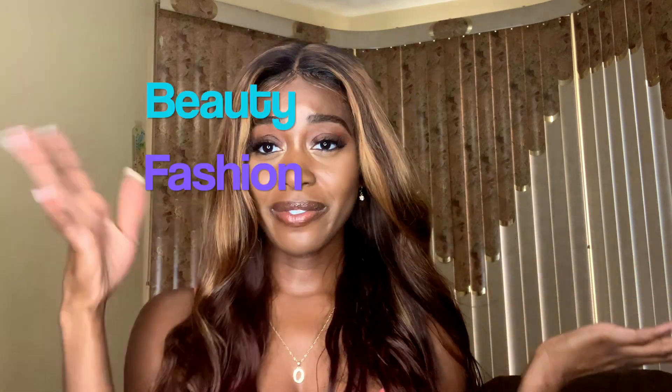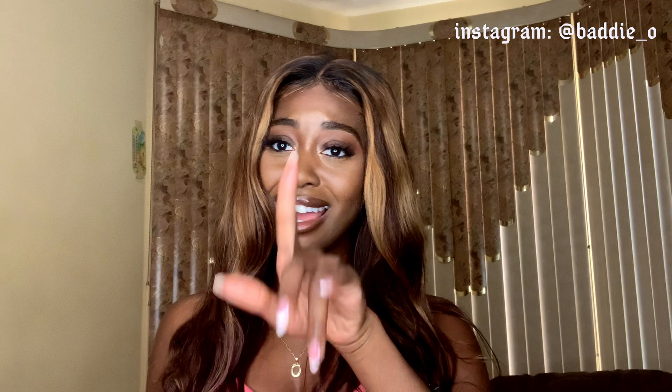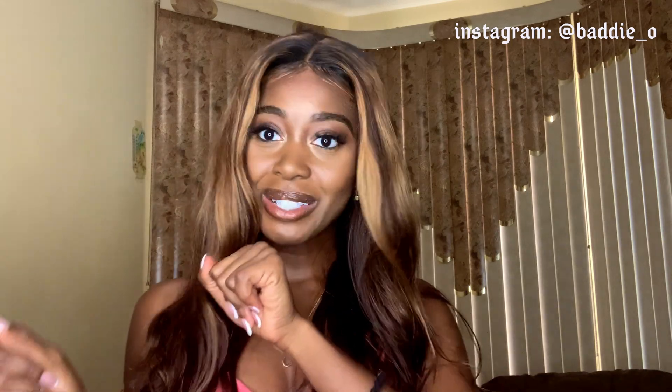Hey friends, welcome back to my channel Dose of O, where you can get a dose of beauty, fashion, and travel. I'm back to give you a try-on haul. We've been doing this vlog thing for a minute, but today we're gonna give you a try-on haul. I put out the Jamaica travel vlog and the Punta Cana travel vlog parts one and two — the Jamaica travel vlog is about to hit 10K, so if you're not caught up, go watch!